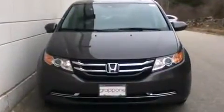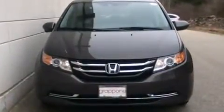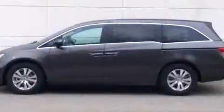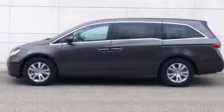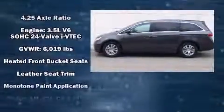Passengers in the third row enjoy seat-back reclining functionality, providing an extra level of comfort and convenience. For drivers who enjoy the natural environment, a power moonroof allows an infusion of fresh air. Premium sound drives seven speakers, providing you and your passengers a sensational audio experience.